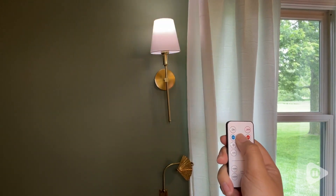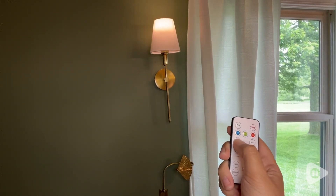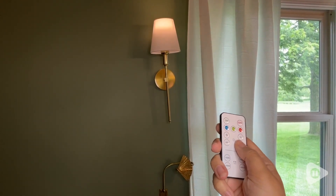You can have white light, neutral light, or daylight — whichever you prefer — and then you can adjust the brightness as well. There is a 100% option and a 50% option, but also a plus and minus as well.